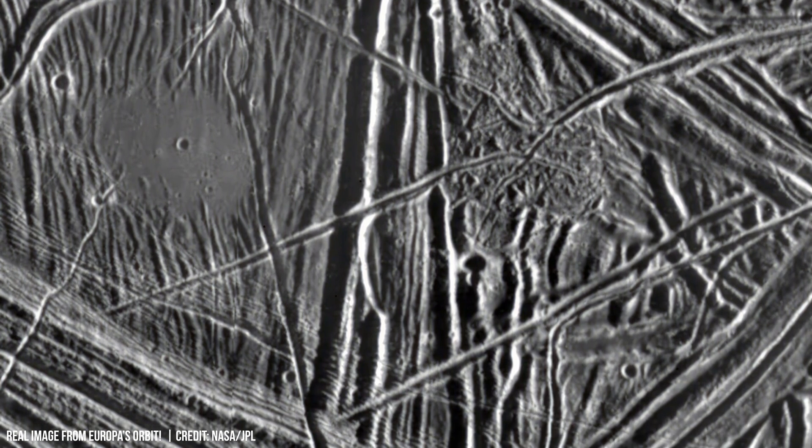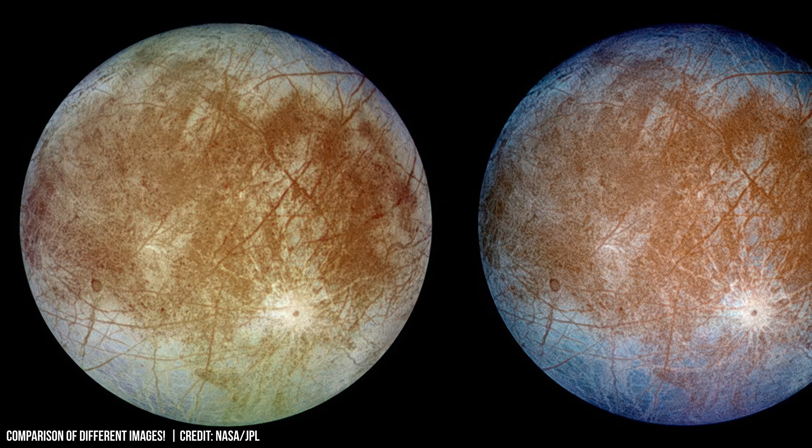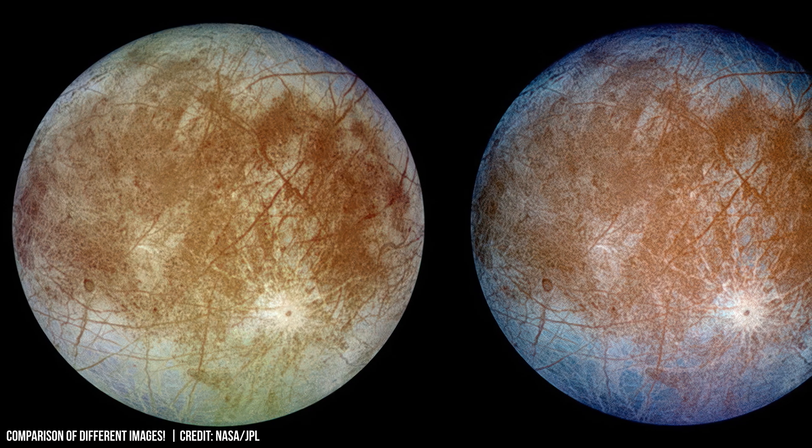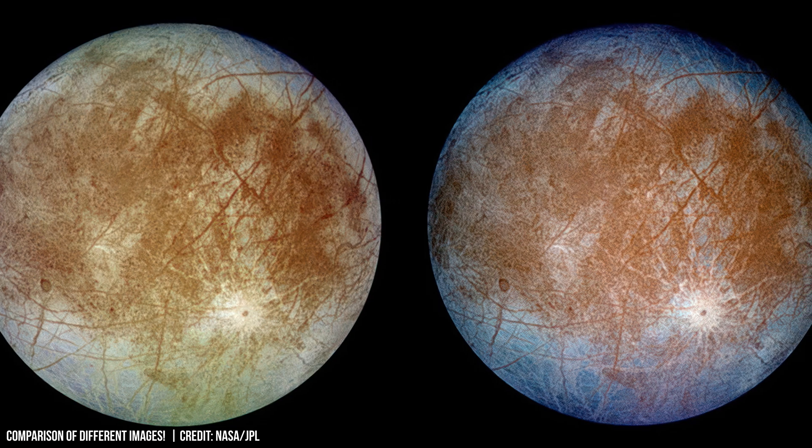The specific absorption coefficient of water ice varies depending on several factors. At wavelengths of visible light, the absorption coefficient is roughly 0.1 per meter, meaning solar energy loses significant intensity per centimeter traveled through ice.